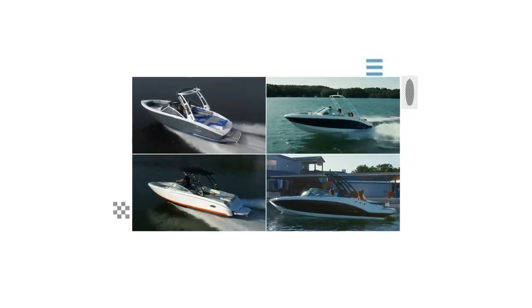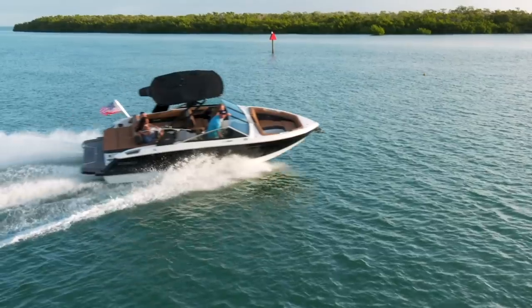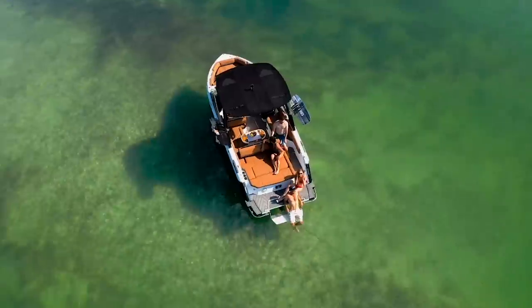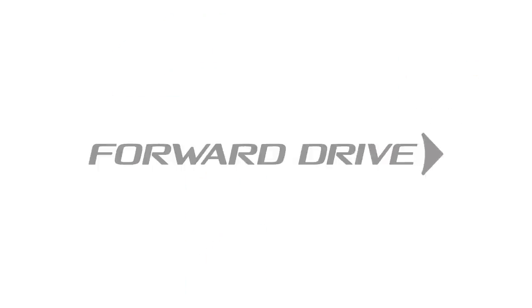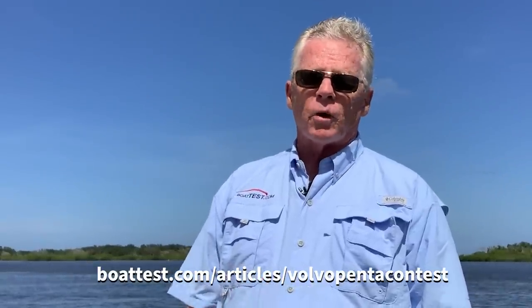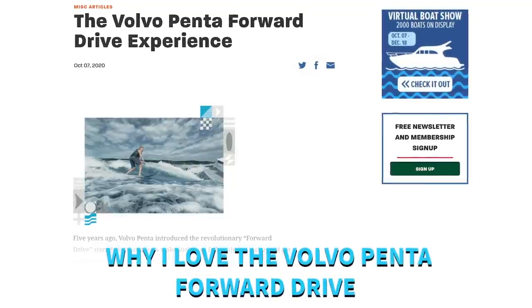With around 50 boat models utilizing the Volvo Penta forward drive, your possibilities are endless — from family fun, to time with friends, to those quiet moments. The freedom of the water is calling. Volvo Penta is having a contest from now until October 15th, with six valuable prizes for wake surfers sending in their comments on why they love the Volvo Penta forward drive.